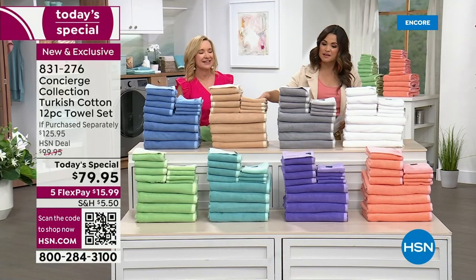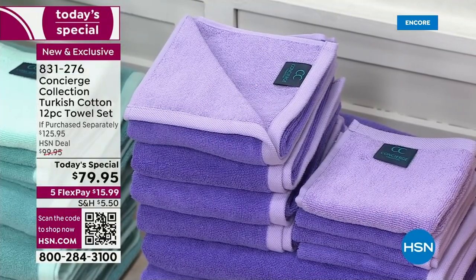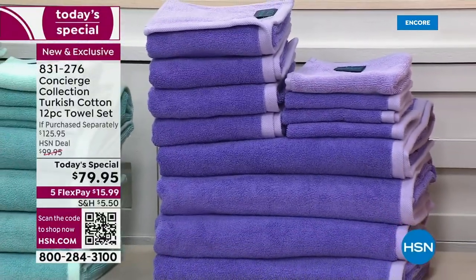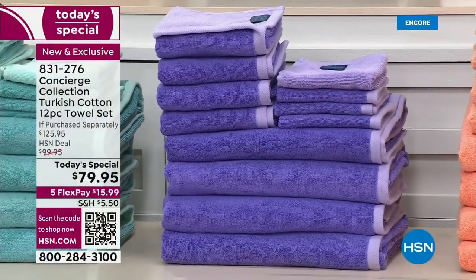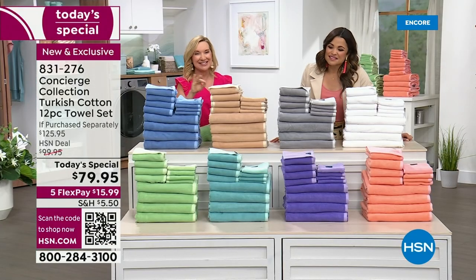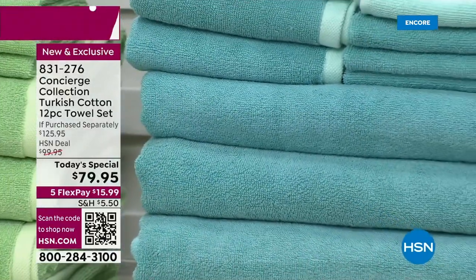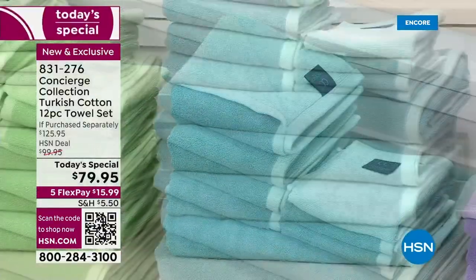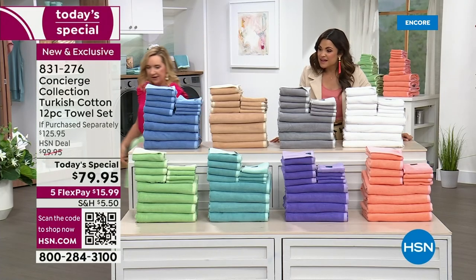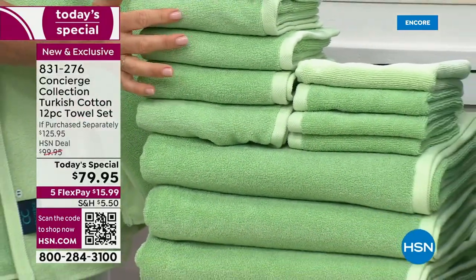We've got the lavender — I think this is the first time we've done a color like this. It's like lavender and amethyst. You can really see the quality of the border there. Then the aqua — this is like the perfect aqua, it's like the Caribbean. So pretty, beautiful in a bathroom. And the green is one of my personal favorites. You've got that softness on one side and a little more vibrancy on the other.